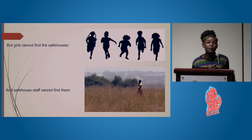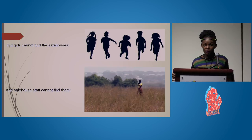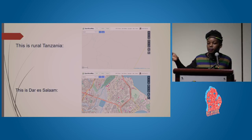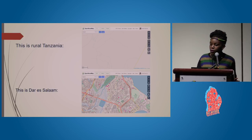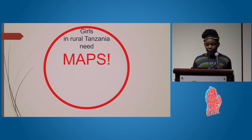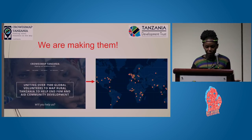The activists and workers from the safe houses also cannot find the girls, since rural Tanzania is poorly mapped and most of these villages are not found on maps. The picture shows how rural Tanzania appears on OpenStreetMap compared to Dar es Salaam — you can see the stark difference. Girls in rural Tanzania need maps and we are making them.